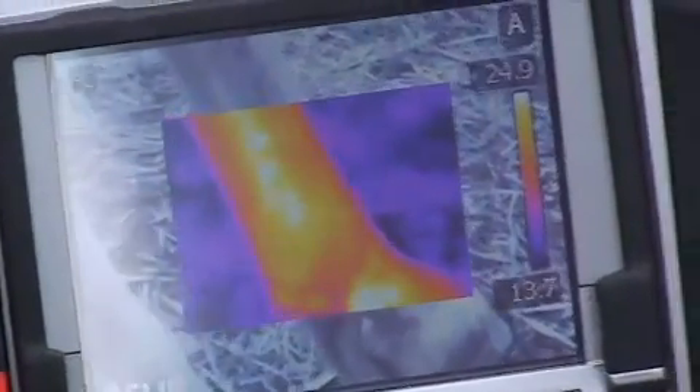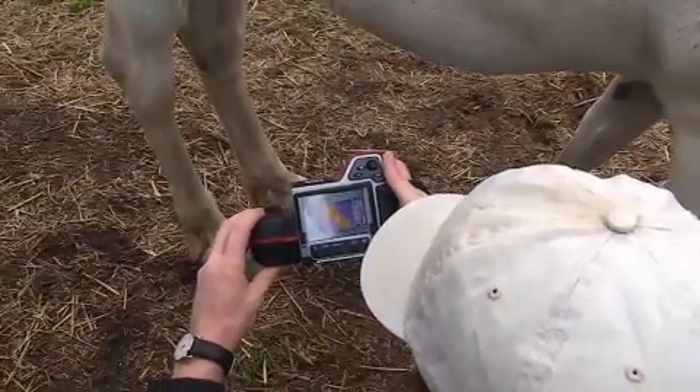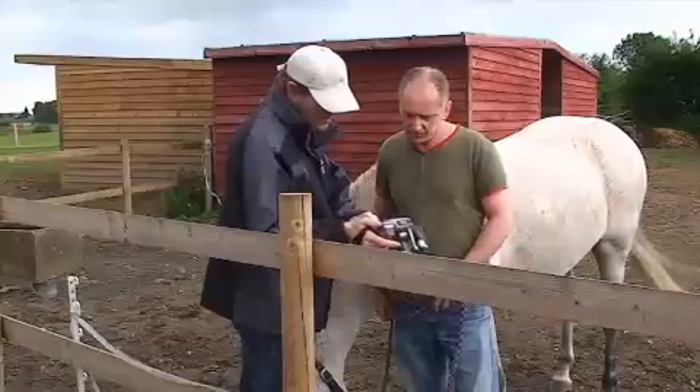The technology that we've been able to use from the ETC is actually very specialised. To be able to use something like this, you really need to have a professional to operate it for you, to show you how it works and to be able to actually tell you what the results are.